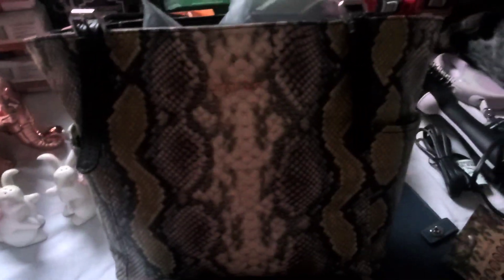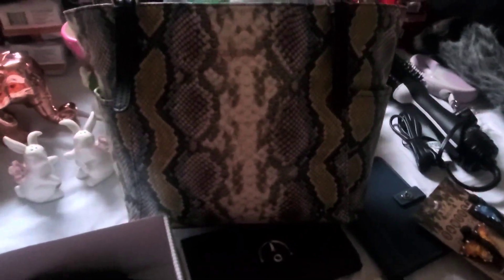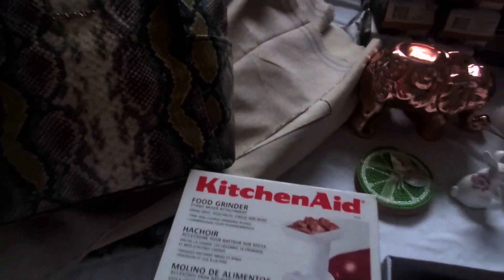We do have one other purse here — another item being put back up on the auction block. This is a Calvin Klein. Such a nice bag.